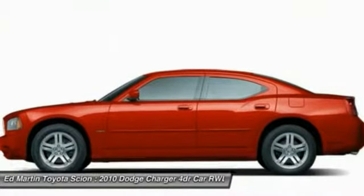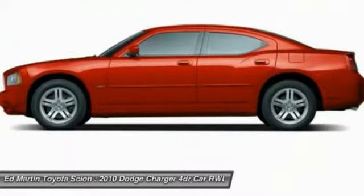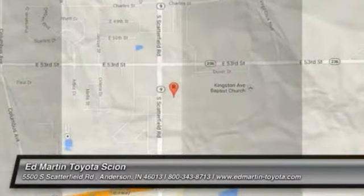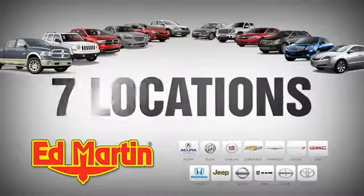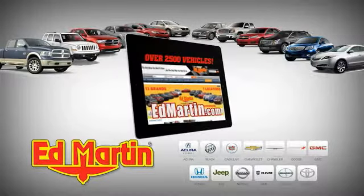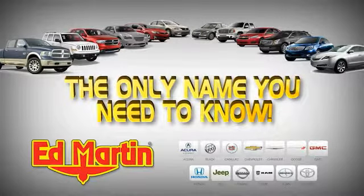A vehicle like this doesn't come along every day. Come in and get it before someone else does. 7 locations, 13 brands, over 2,500 new and used vehicles online at edmartin.com. Ed Martin is the only name you need to know.